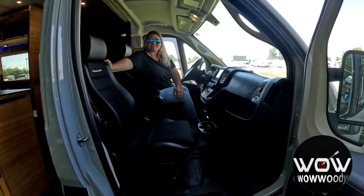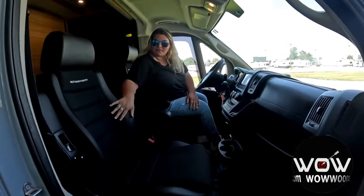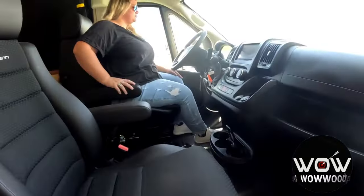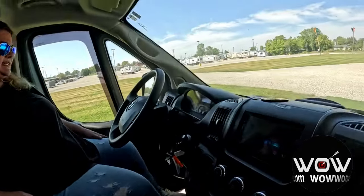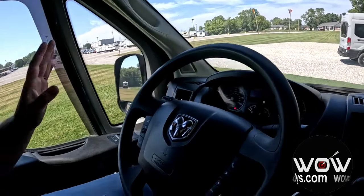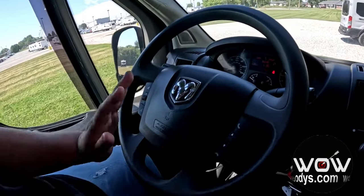Checking out the front cabin — these are really cool upgraded black cloth and vinyl seats, very comfortable with armrests on both the passenger and driver's seats. Your steering wheel has audio controls, voice command, cluster controls, and cruise control capability on the left side.